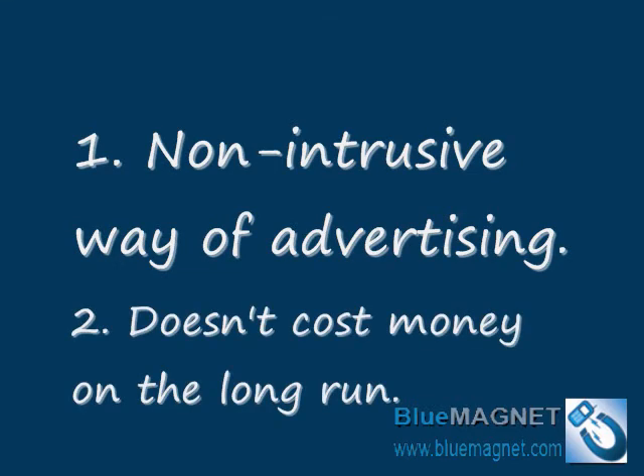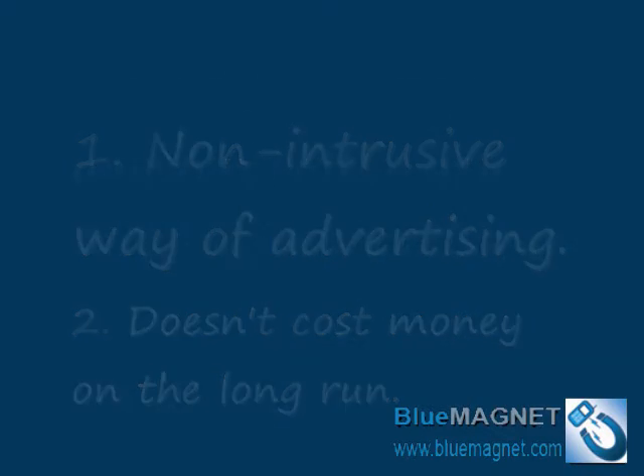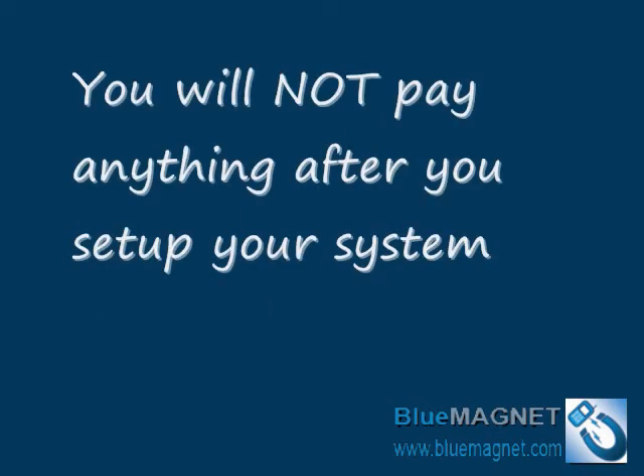Almost all types of advertising require some fees as long as the advertising campaign is running. In the case of Bluetooth Advertising, you will not pay anything after you set up your system. You'll be using the tool on a daily basis for as long as you need without paying anything. That's right, nothing.